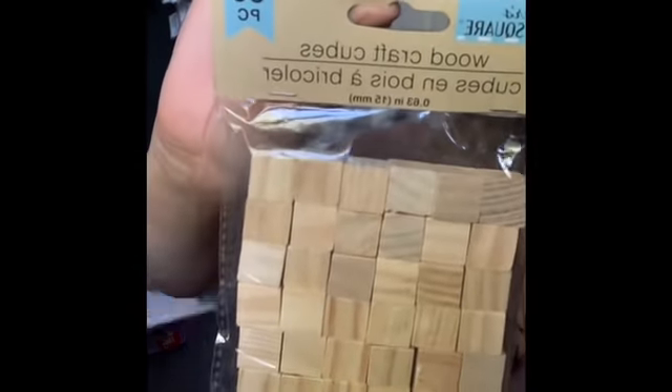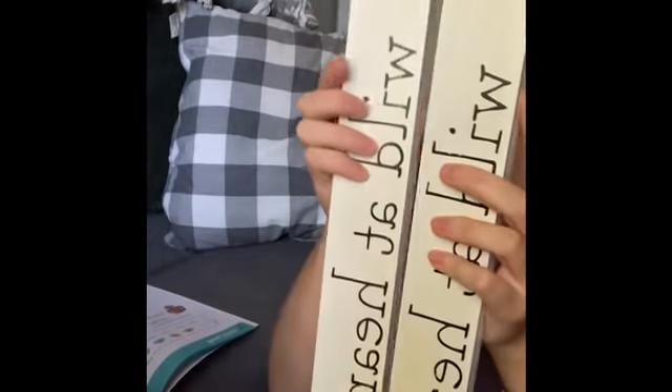They have these wooden cubes — you get 36 in a pack, perfect for DIYing. I think these will fly off the shelves as well. This is the first time I have seen them in my Dollar Tree, so I was excited about that.